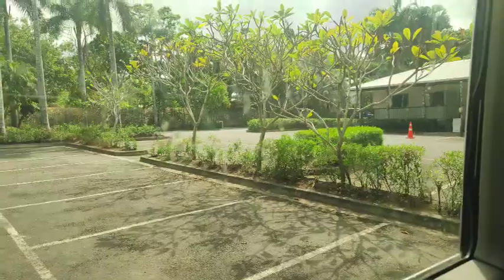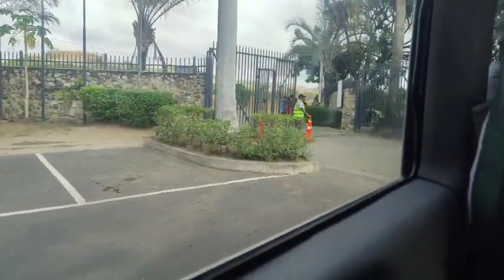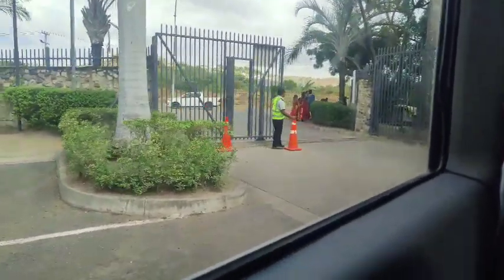Hey, what's up you guys and welcome back to another video. So this is a special video because I'll be taking you out to the National Museum and Art Gallery of Papua New Guinea. So here we go.